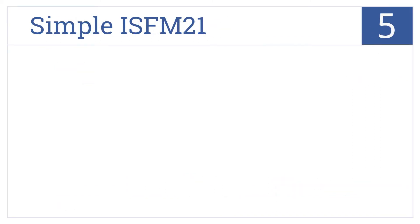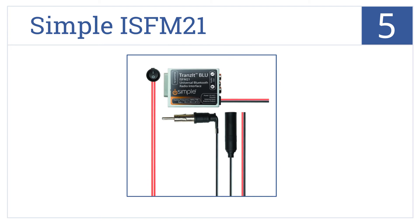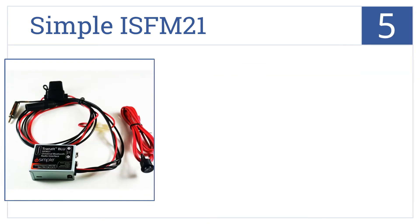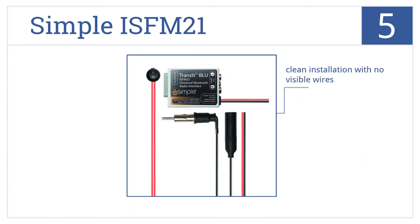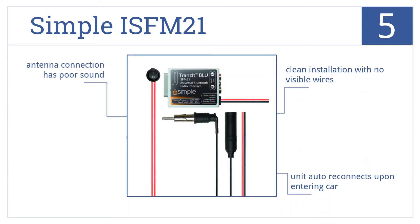At number 5, the Simple IS-FM21 lets listeners stream static-free audio through their car's stereo system with a wireless Bluetooth connection. It's a clean installation with no visible wires, and the unit auto-reconnects upon entering the car. But the antenna connection has poor sound.